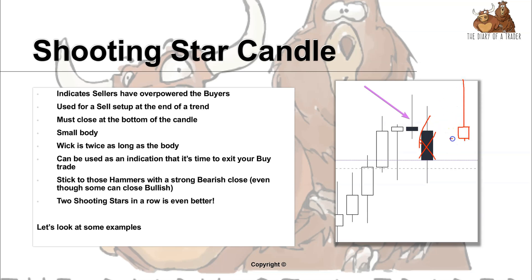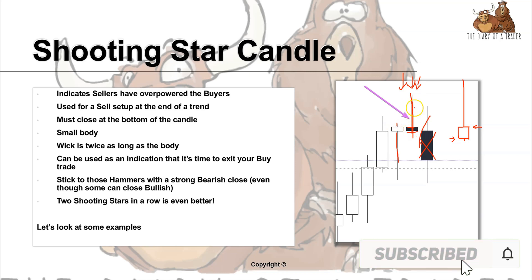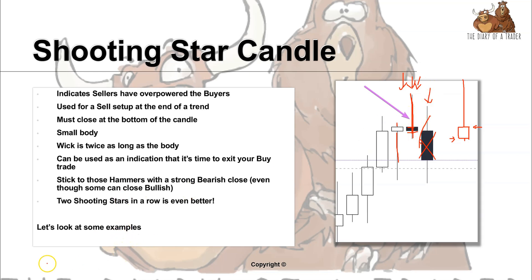If the open is here and it closes here, this is a bullish one because it closed higher. However, it is still an indication of selling pressure because of the wick. You can see this last candle looked like a sort of hammer — there was a lot of buying pressure — and suddenly the selling pressure overwhelmed it, and the candle closed lower.